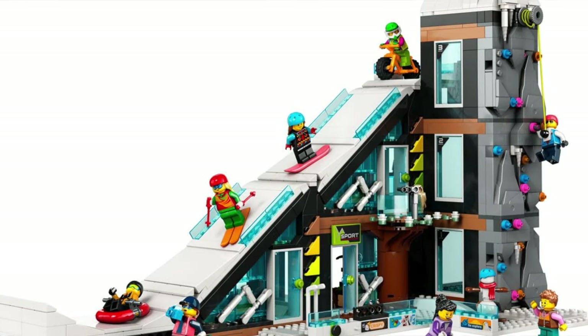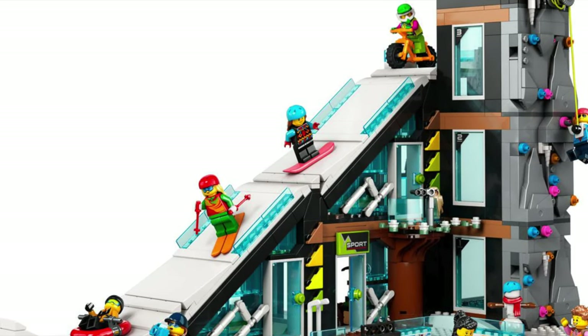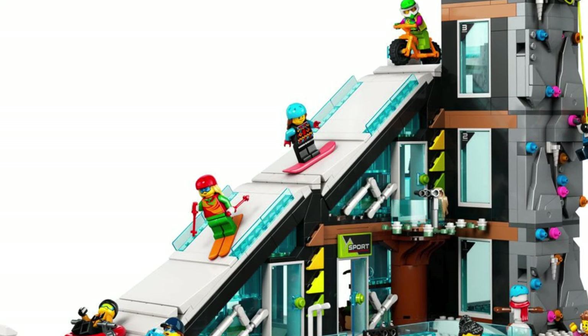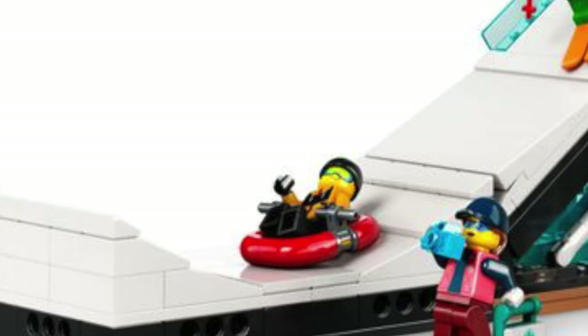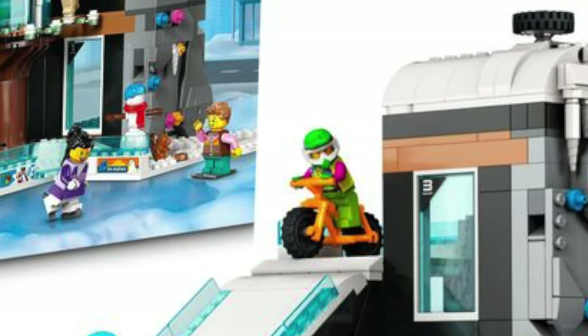Next is the Ski and Climbing Center. This is a sports fan's dream — you can ski and climb all in this artificial space. Reminds me of the American Dream Mall. Look at all these cool white pieces. The minifigure selection is also good. For some reason, this guy is using a motorcycle here.